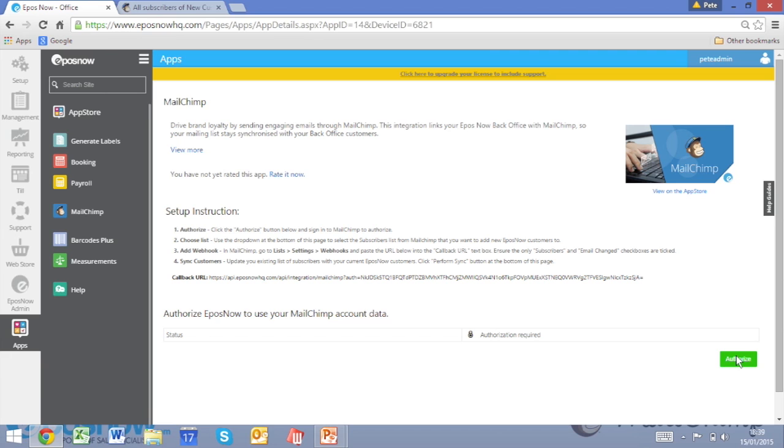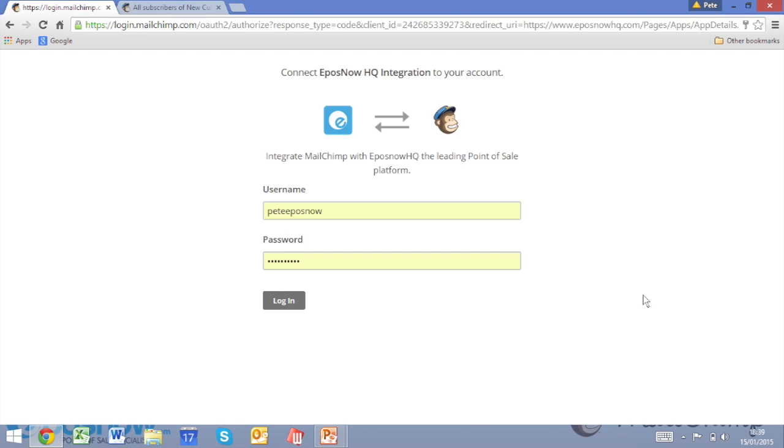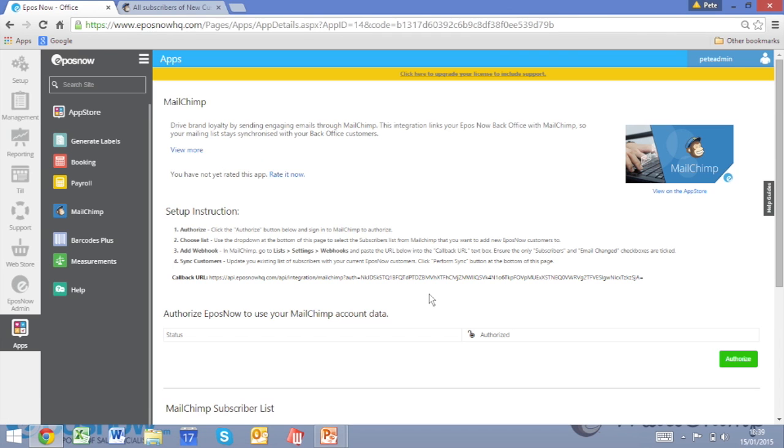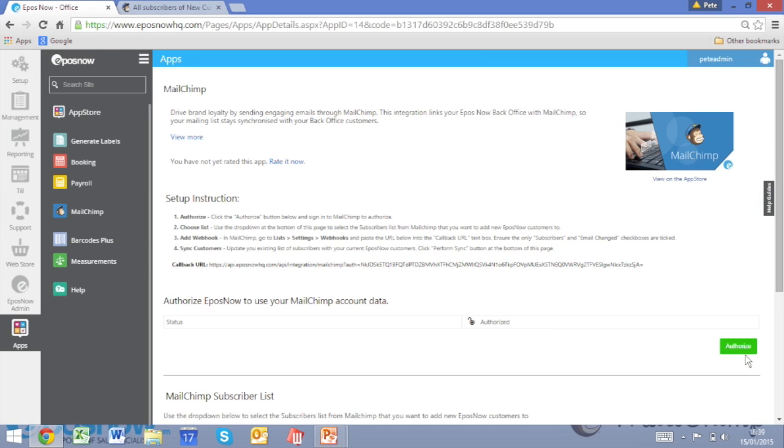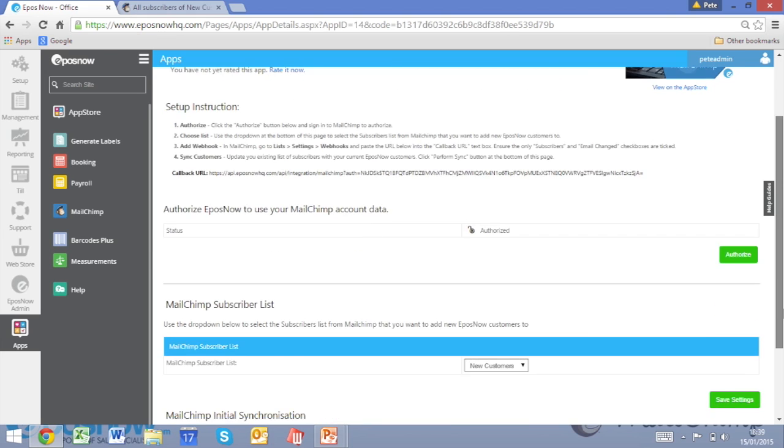Click Continue and then Authorise in the bottom right-hand corner — the green tab. It will take you to your Mailchimp login screen. Click Login. You will now see, as highlighted in blue, that that's been authorised. If you scroll down, you then select your Mailchimp subscriber list. In this instance, mine's called New Customers. Click Save Settings. That's the email list that any new customer added to your EPOS Now Back Office will automatically go onto within Mailchimp.